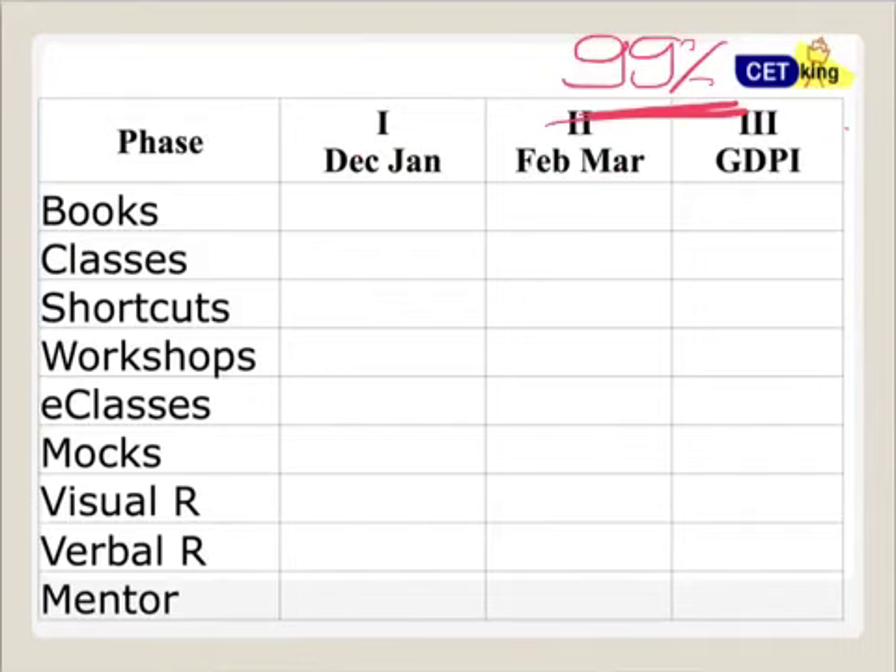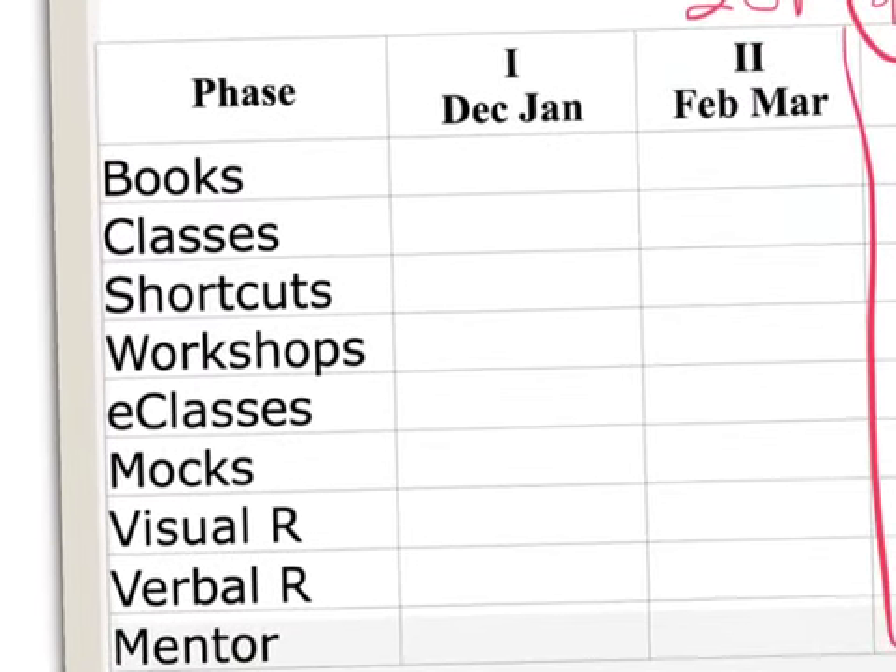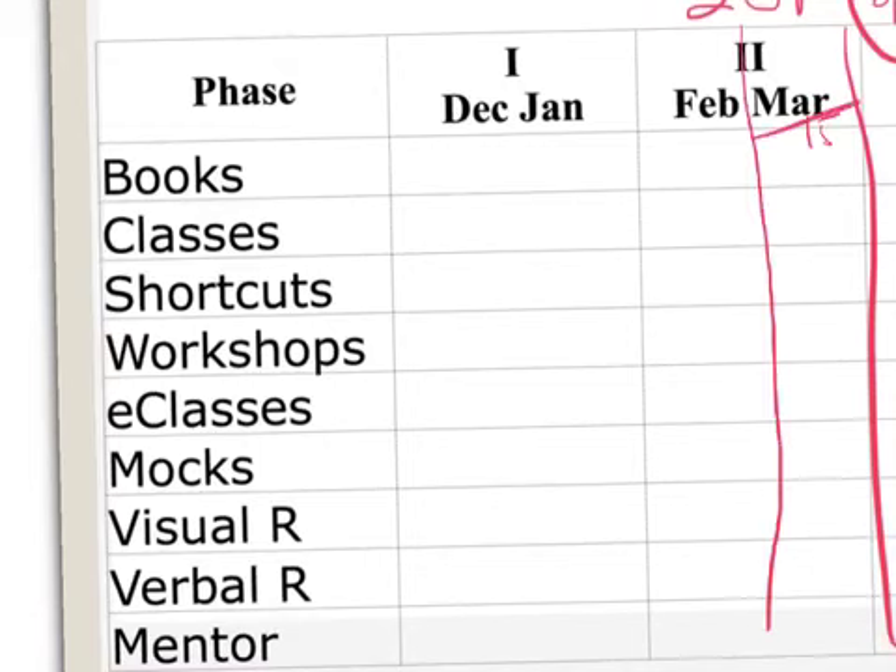You need to follow one set of books — for example, the books we provide — and complete them in the next three months, from December through February. GDPI is much later; the written test is 200 marks and GDPI is only 40 marks, so don't worry about that now. We'll plan only up to March 15th.